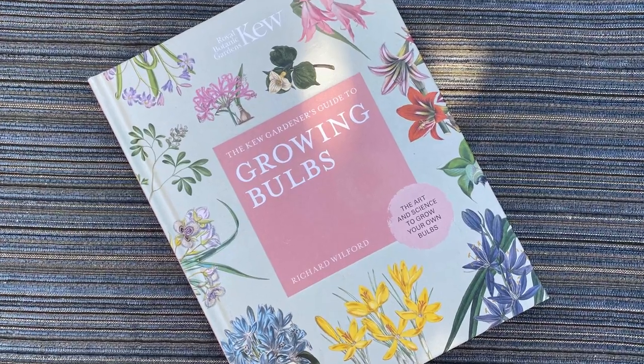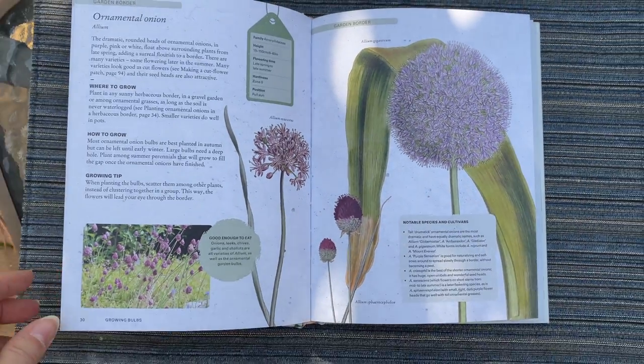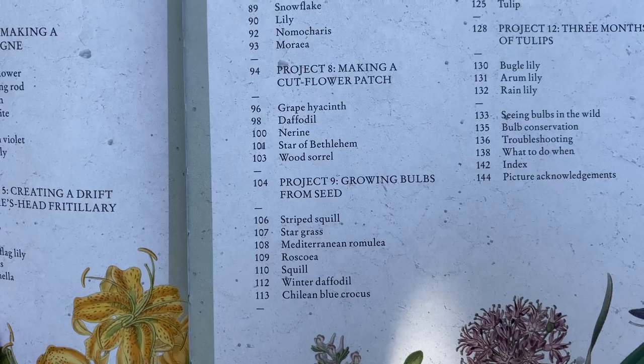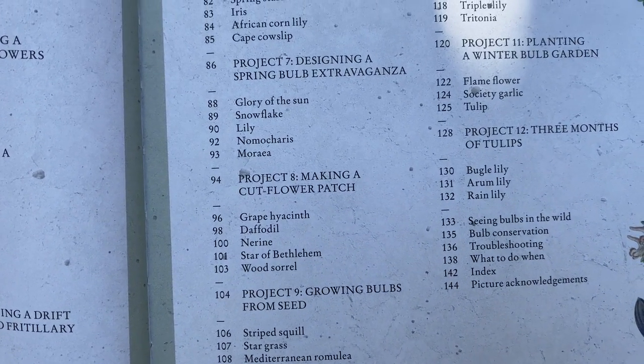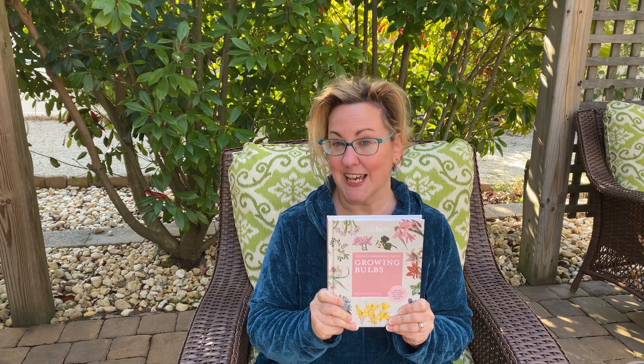Next up is the RBG Guide to Growing Bulbs from the Royal Botanic Garden. It's a great little hardcover book with a combination of vintage illustrations and photographs showing exactly how bulbs will look in your garden. It covers 66 of the most common bulbs and includes unique projects like how to build a lasagna bulb garden where you layer bulbs, and how to plant bulbs in shady spots.